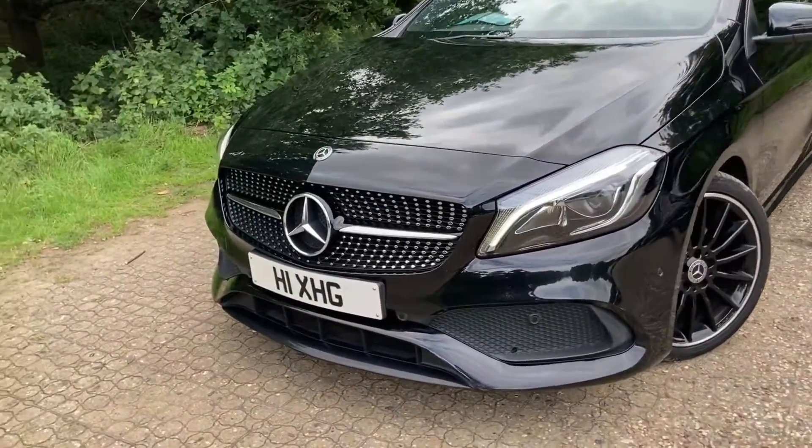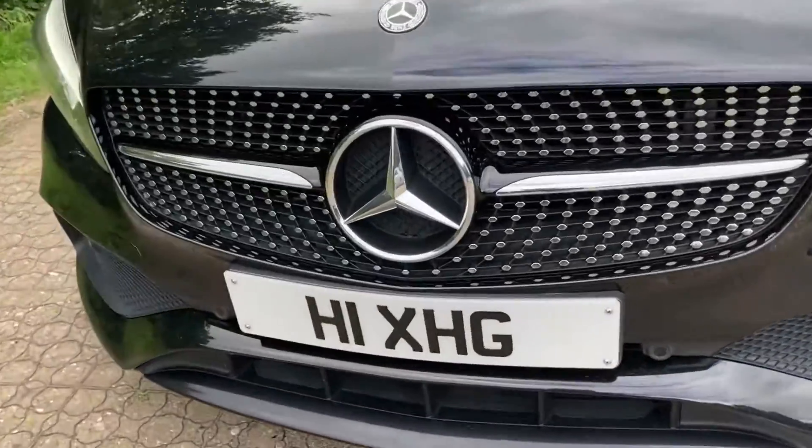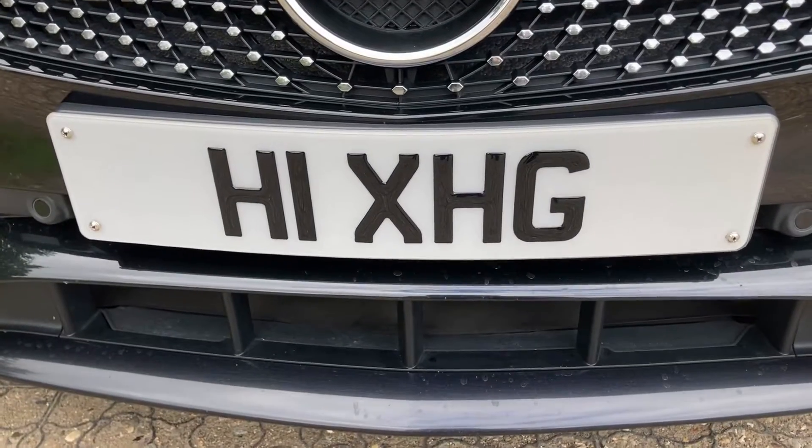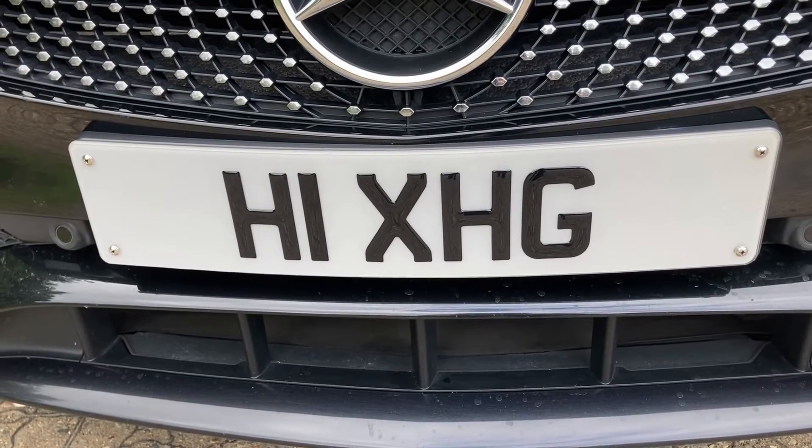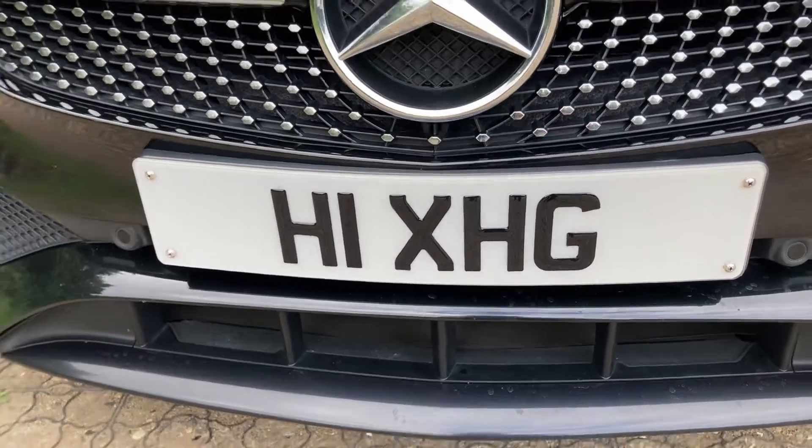And the number plate stands for HI, means I, and X means KISS, and HT means my initials, my name.